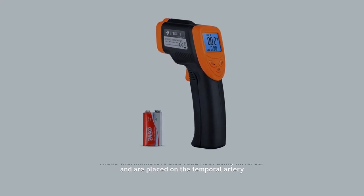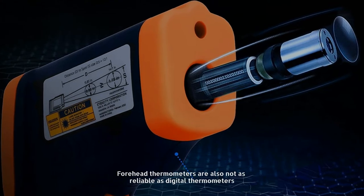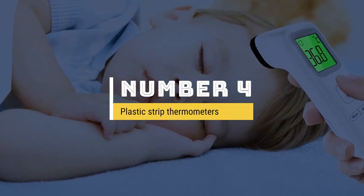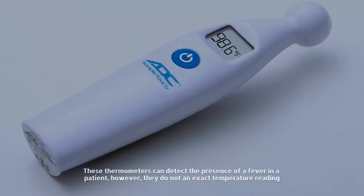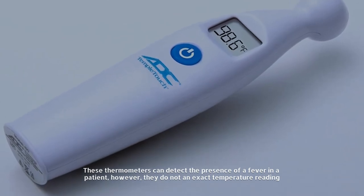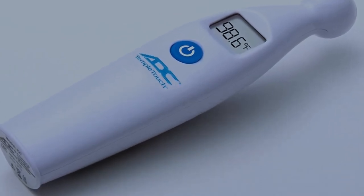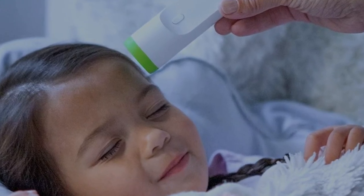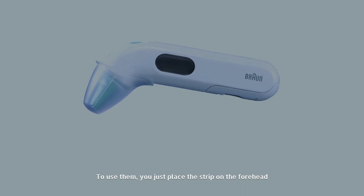Number three: forehead thermometers. These thermometers also read heat using infrared and are placed on the temporal artery. Forehead thermometers are also not as reliable as digital thermometers. Number four: plastic strip thermometers. These thermometers can detect the presence of a fever in a patient, however they do not give an exact temperature reading. They simply act as an indication that something might be wrong. To use them, you just place the strip on the forehead.